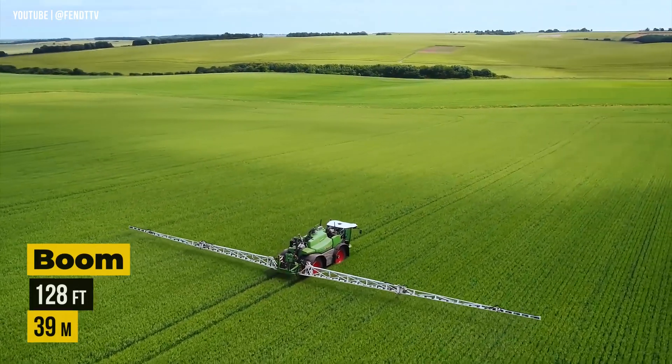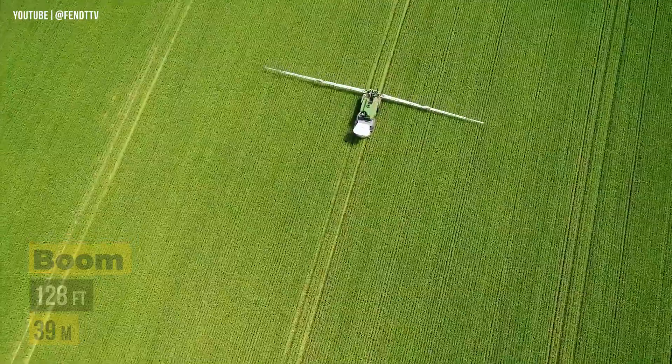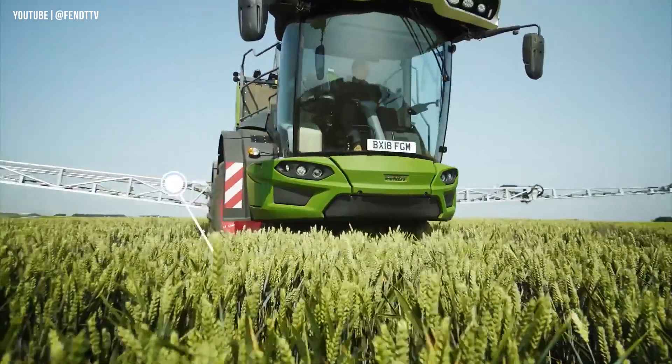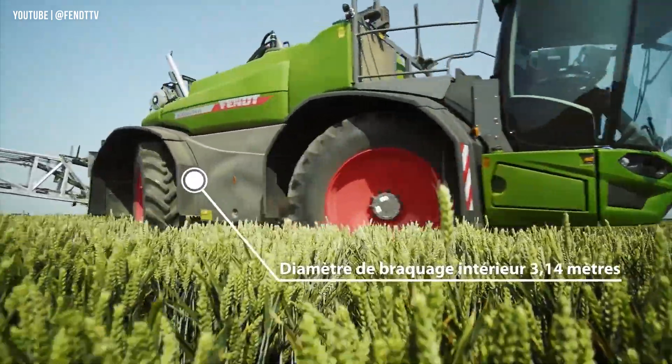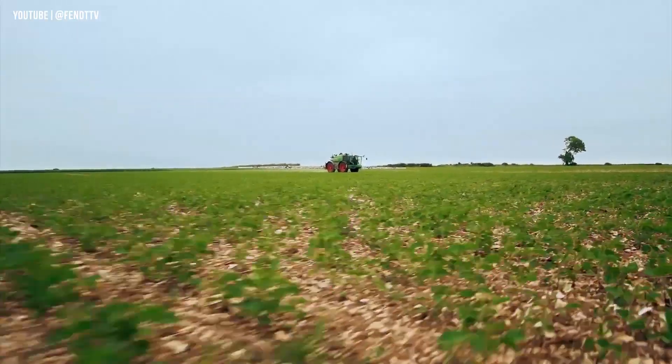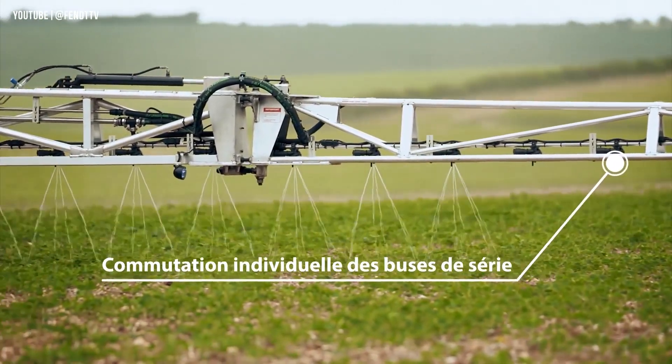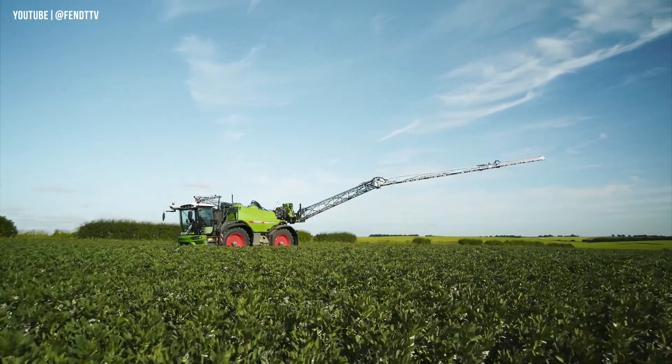The boom width reaches 128 feet, which means you can spray a wide area in a single pass, saving you valuable time and effort. Developed with over 50 years of experience, it's a favorite among customers worldwide. Precision and protection go hand-in-hand, with perfect boom position and ground following.